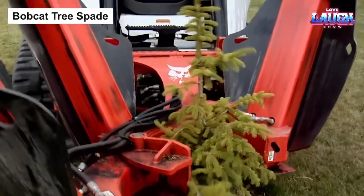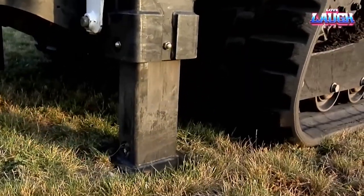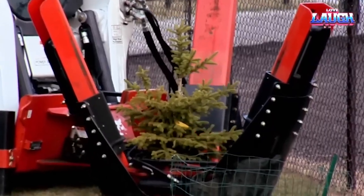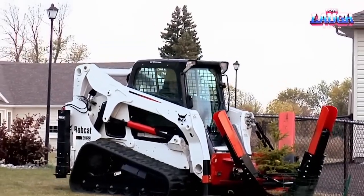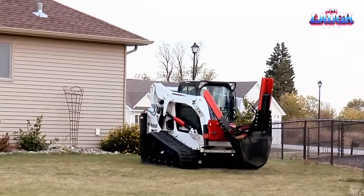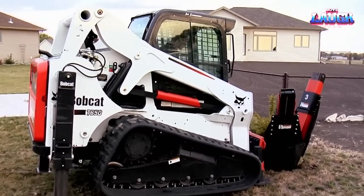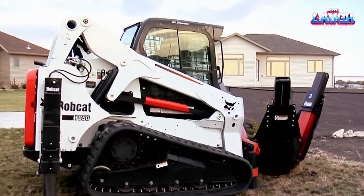Bobcat Tree Spade — for big tree problems, the Bobcat Tree Spade delivers big solutions. A titan in the tree transplantation sphere, this hydraulically operated machine attaches to a Bobcat skid steer loader, utilizing metal blades to delicately yet powerfully excavate tree roots and lift them from the ground. Whether moving trees from one site to another, making way for construction, planting new trees, or maintaining existing ones, this robust machine has you covered. Once uprooted, the tree is transported to its new home via trailer. Landscapers, arborists, and similar professionals find the Bobcat Tree Spade a game-changer, providing an eco-friendly, efficient way to relocate trees.